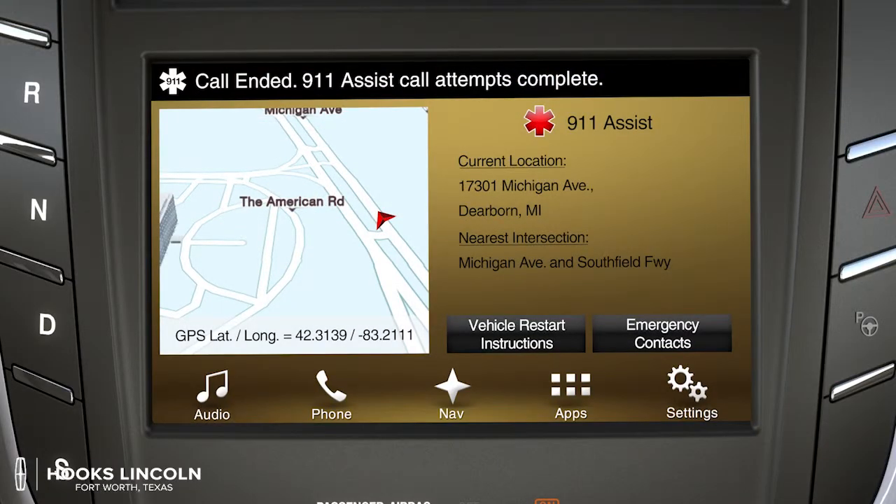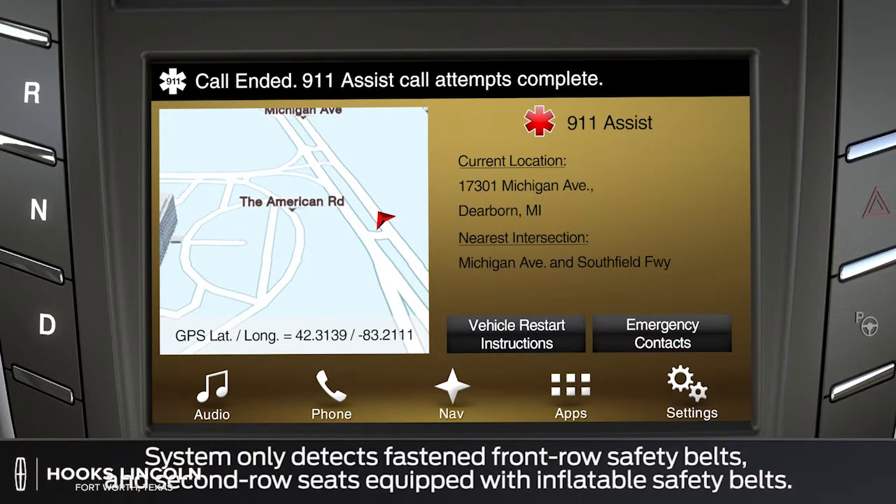911 Assist also relays additional information to help emergency operators dispatch the appropriate resources. Information may include the vehicle's location, if the airbags went off, whether it was a front, side, or rear collision or a rollover, and how many seatbelts detected were fastened.